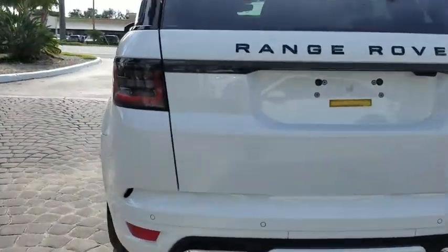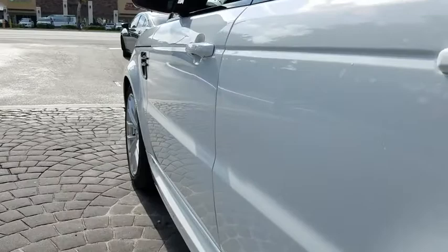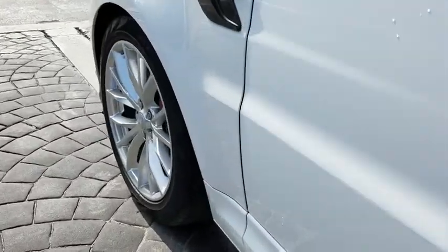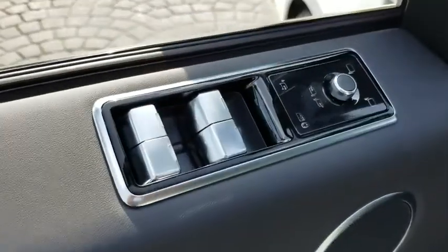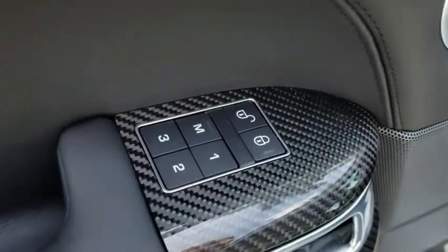Power passenger seat, navigation system, power liftgate, traction control, dual airbags, alloy wheels, power steering, four-wheel disc brakes, active suspension system, electronic stability control.